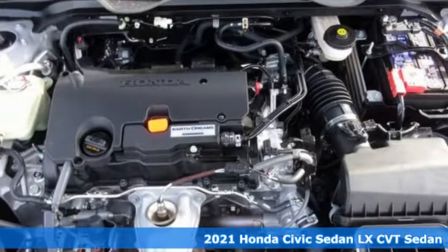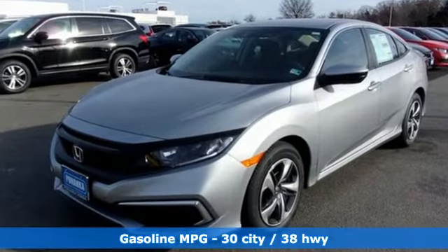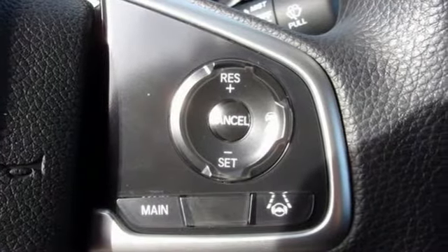It comes with the features you need and better yet want: streaming audio, wireless phone connectivity, manual tilting steering column, configurable instrument gauges, and key fob activated rear windows.